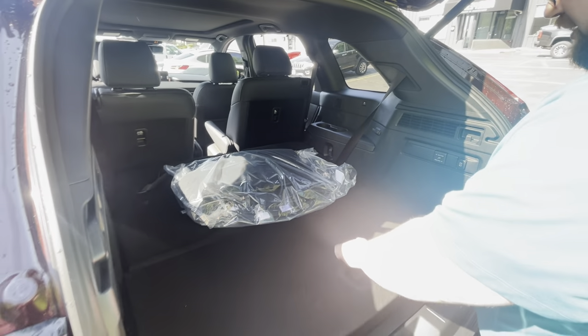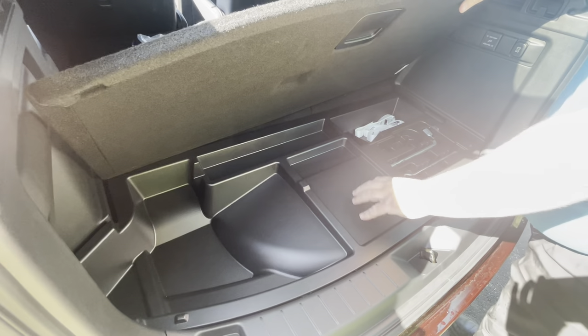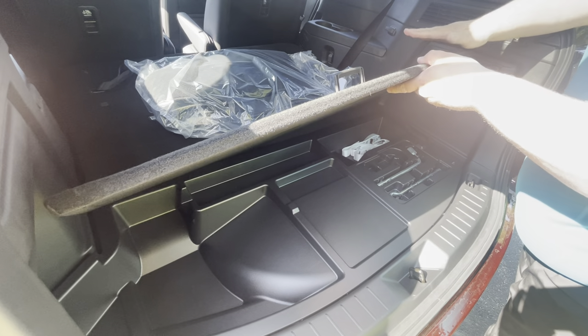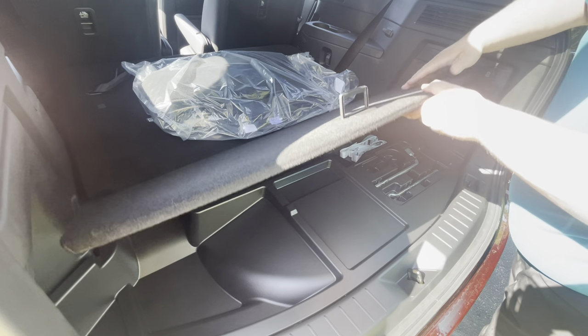Underneath the floors we're going to have all your tools to swap out your tire, and underneath this insert here is where you're going to find your temporary spare tire so that you can get back to us if anything ever happens.